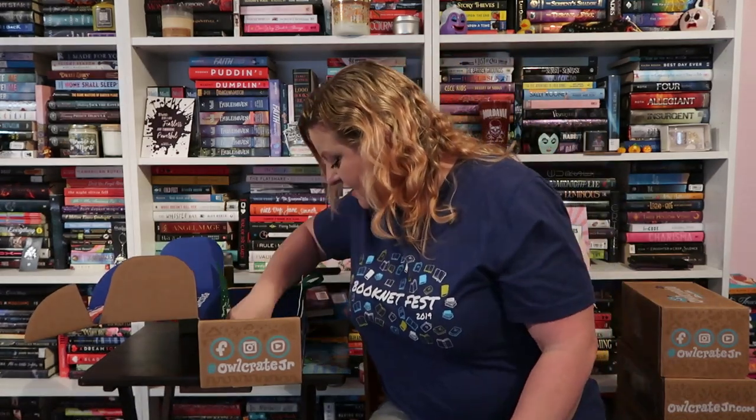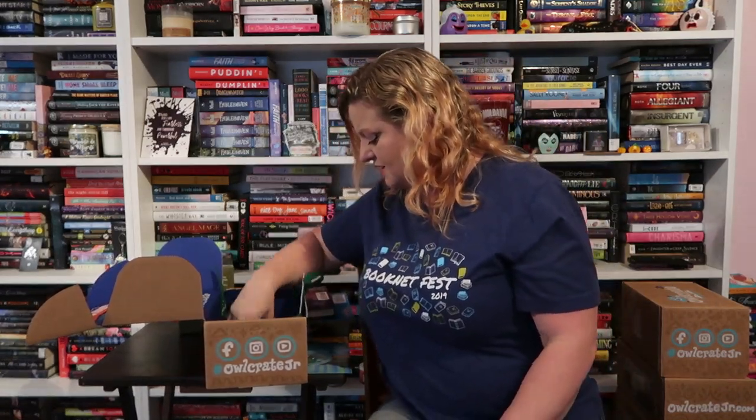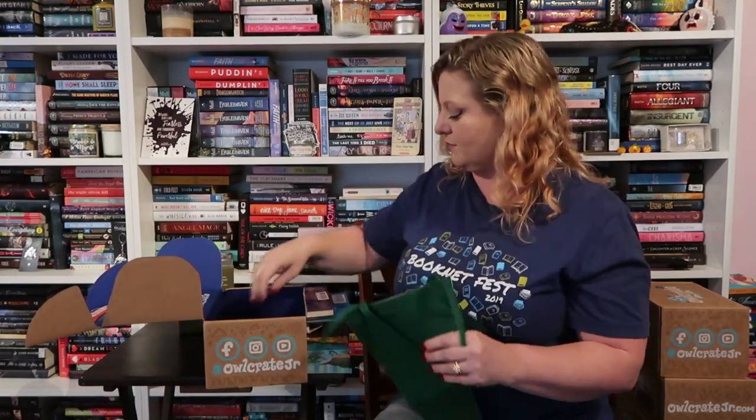That is everything in that box. All that's left is the card showing the next month, which was October with the theme Science is Magic. Let me clear this off and we'll get to the next box.